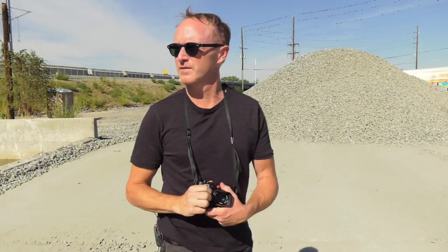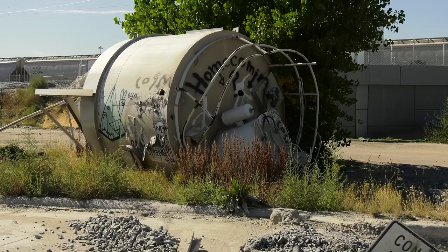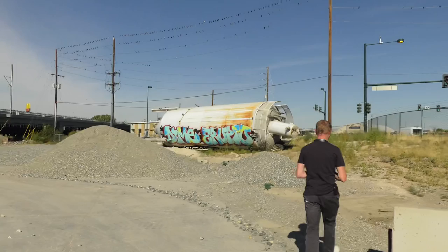Anything that's kind of deteriorating or half destroyed is kind of appealing for some reason. If I imagine drawing it, I like things that have a lot of lines and complexity. I like all the birds on the wire up here too — that's kind of a bonus.